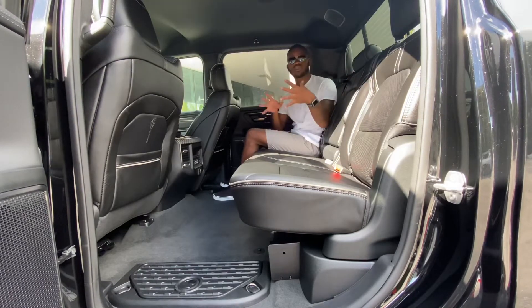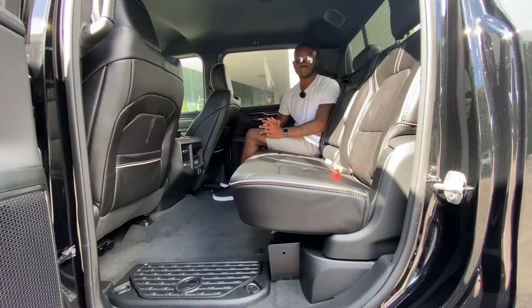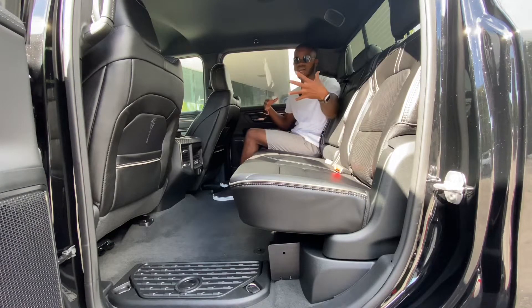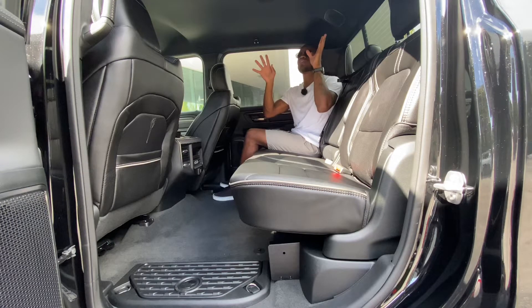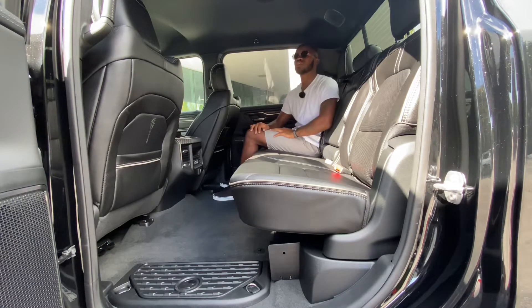Pulling the armrest down there are two more cup holders with additional storage. You can definitely fit three full-size adults back here because this truck is so wide and the seats are really big. My tester is missing the optional panoramic sunroof, but you do get LED lighting throughout the whole cabin.